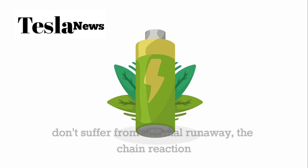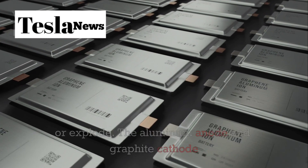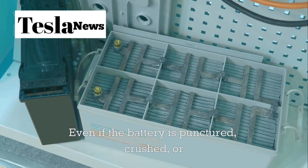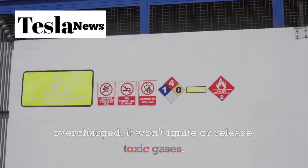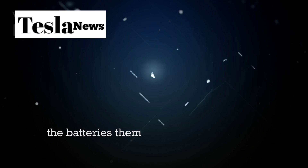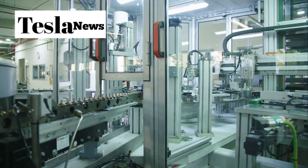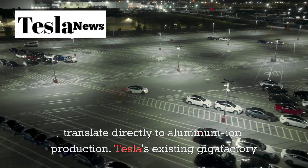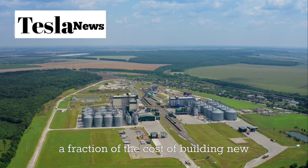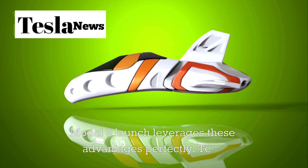Safety improvements are equally dramatic. Aluminum ion batteries don't suffer from thermal runaway — the chain reaction that can cause lithium ion batteries to catch fire or explode. The aluminum anode and graphite cathode create a stable electrochemical environment that's inherently safer even if the battery is punctured, crushed, or overcharged — it won't ignite or release toxic gases. Tesla's competitive advantages in this technology extend beyond the batteries themselves, as their expertise in battery management systems, thermal management, and manufacturing automation all translate directly to aluminum ion production.